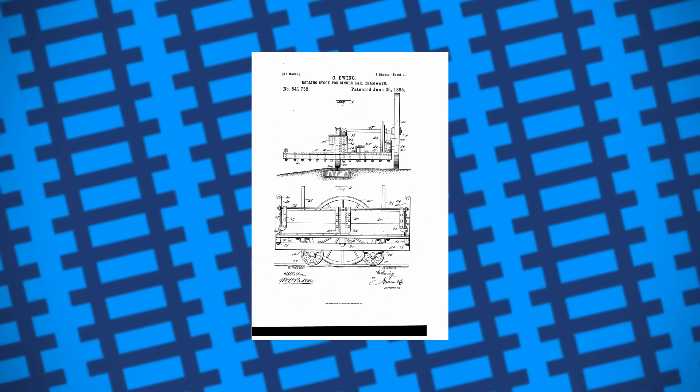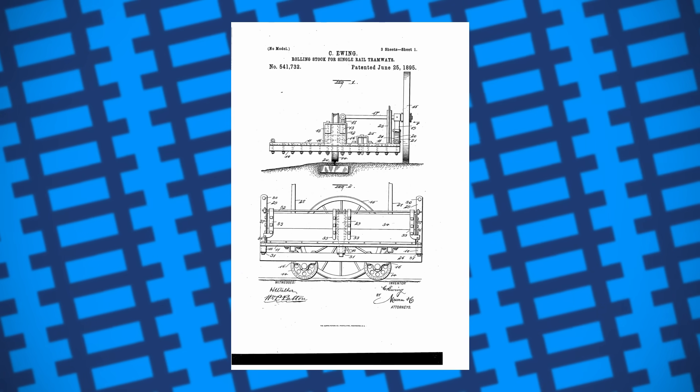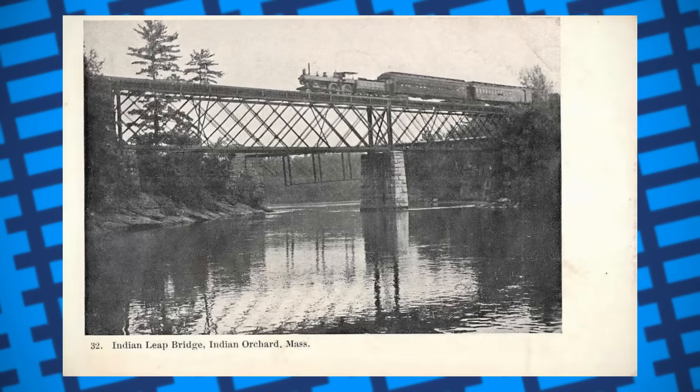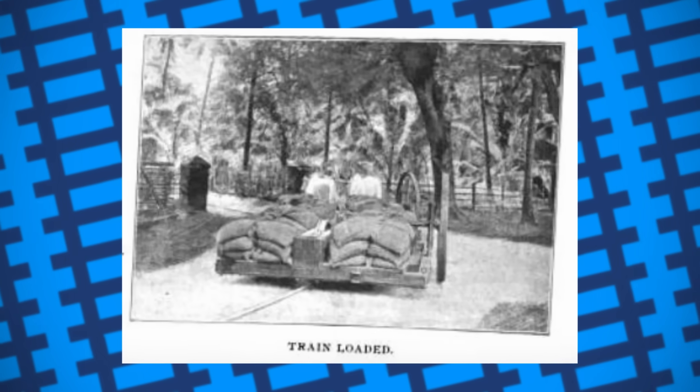Fellow engineer W.J. Ewing developed the idea further in 1895, with plans to patent the design for use on construction site railways. As Ewing lived in India at the time, the design was picked up by Colonel Charles W. Bowles, a civil engineer who, in 1900, was tasked with various construction projects on the Bengal-Nagpur Railway. Bowles used Ewing's system to help move materials during the railway's construction and found it to be ideal for the job, leading to other companies adopting Ewing's monorails for use in mines and sawmills. In 1902, the Cundale Valley Light Railway was built using this system to transport tea and other supplies for the Can and Devan Hills Plantations Company.